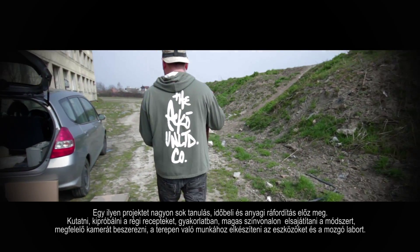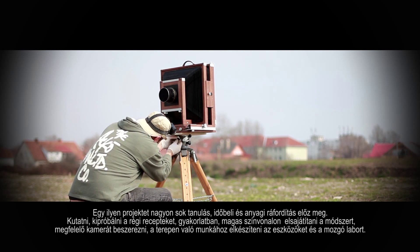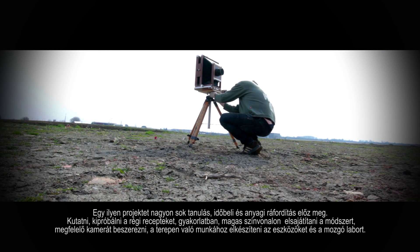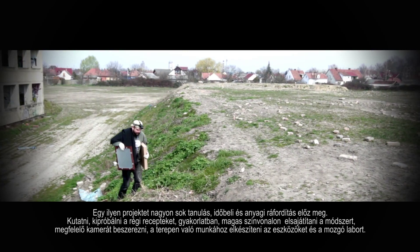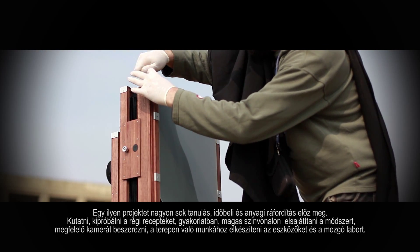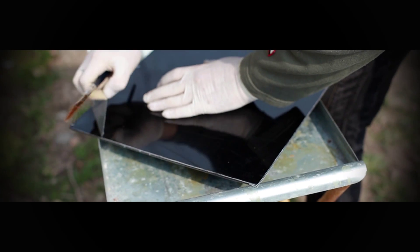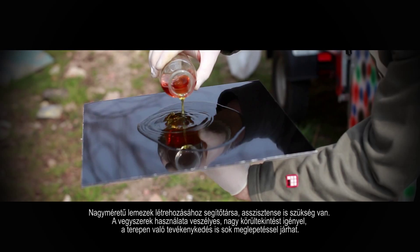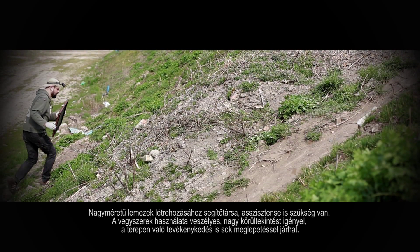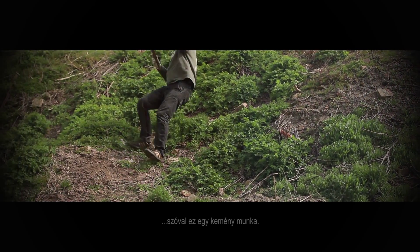Prior to the start of such a project, a huge amount of learning and time-consuming hard work is inevitable. It is essential to research, to put to the test using the old recipes, and imprint them to muscle memory. The method must be mastered at a functional level. One must also procure the proper camera, construct the necessary tools for field work and the mobile lab. An assistant is required to prepare the work with large plates. Using these chemicals involves some risk and requires prudence. Working and shooting in the field commonly goes with many unforeseen surprises. In summary, it is a very demanding job.